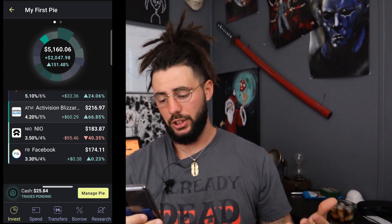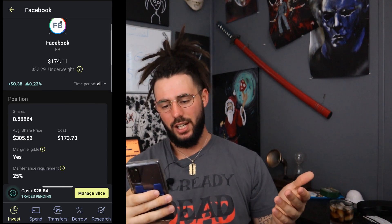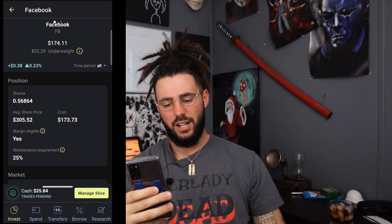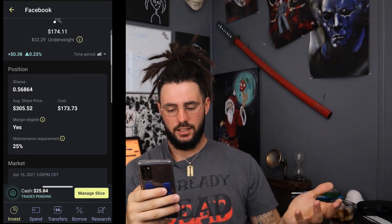The newest position is Facebook. I own half a share in Facebook, and I'm up all time 0.23%, which is $0.38. My average share price is $305.52, and my average cost is $173 — all I have vested into this as of right now. That's how I've built my $19,000 investment so far, and I think we're going to hit $25,000 pretty fast. Also, we've just seen a huge Dogecoin run-up — did you guys invest in Dogecoin or any type of crypto? My crypto account is popping right now, and I might start investing a lot more money in crypto.